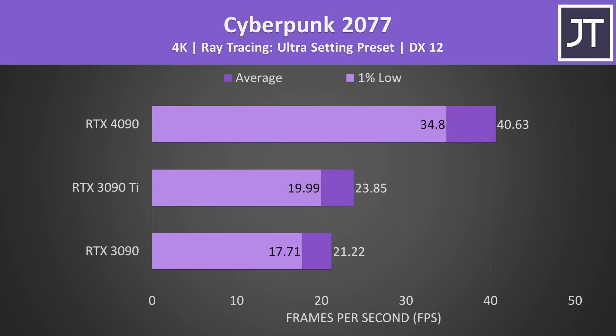As for ray tracing performance, I've tested Cyberpunk 2077 with the highest RT preset at 4K with DLSS disabled to compare raw RT performance only. In this test the 4090 was reaching a 70% higher average frame rate compared to the 3090 Ti and 91% higher compared to the 3090 — some nice gains if you're inclined to trace those rays.